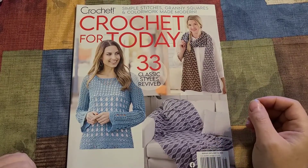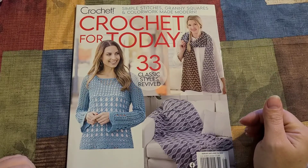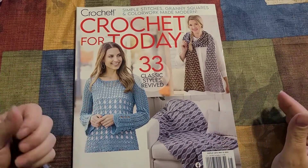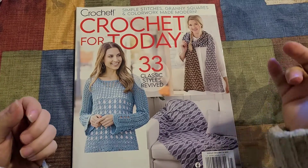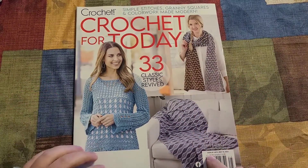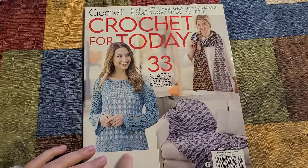Before we get into it, please do not forget to hit the like button, subscribe button, and the little bell for notifications — that will help me out tremendously. If you like content like this and want to follow me on other social media, I have a Facebook group and an Instagram; everything will be linked down below.